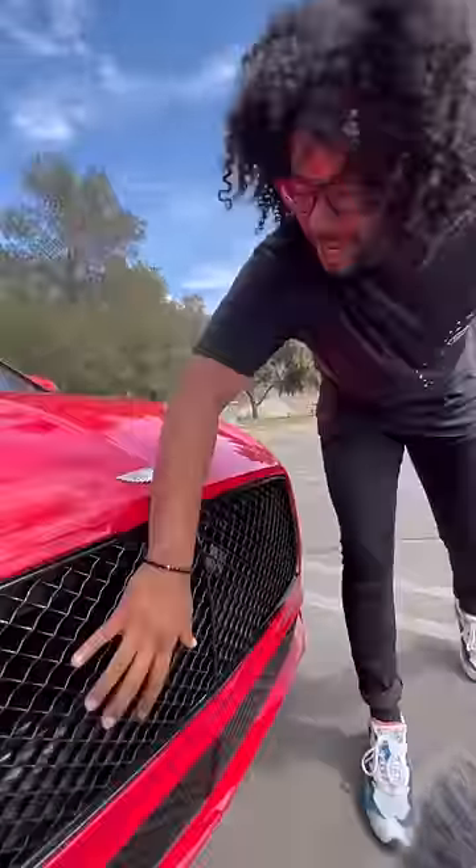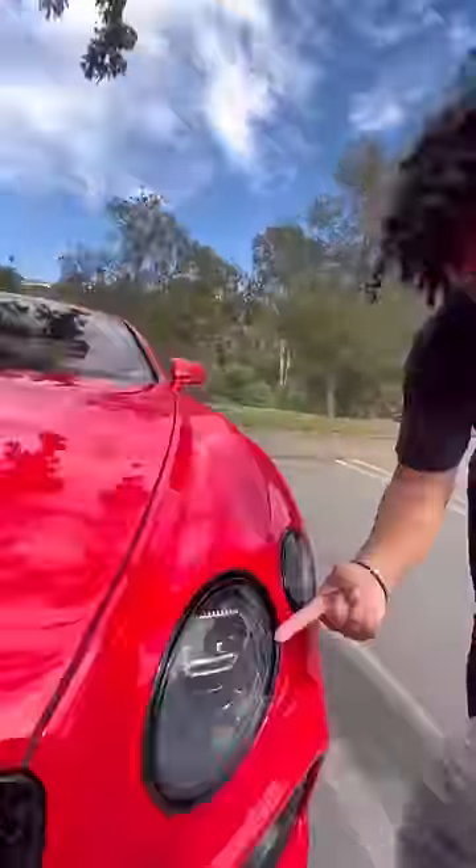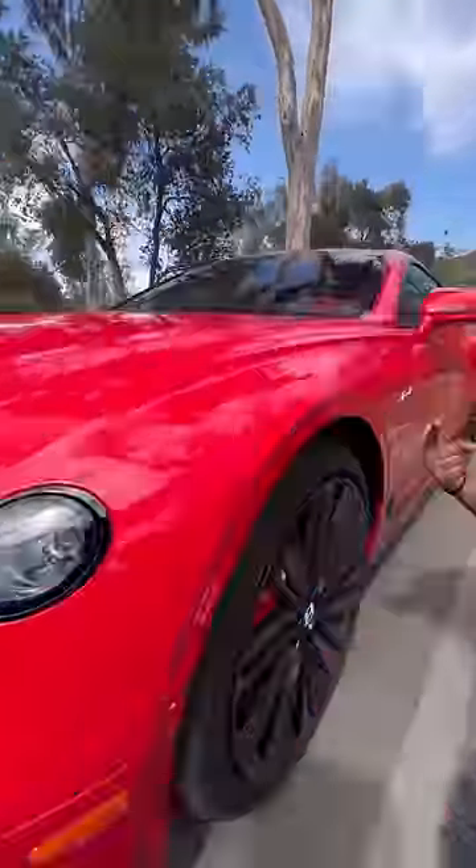In the front you get this giant blacked out grille to help keep your engine cool. Your headlights are basically chandeliers. You have these giant brakes with Tempest calipers, and this has a retuned suspension so it handles like no other Bentley.